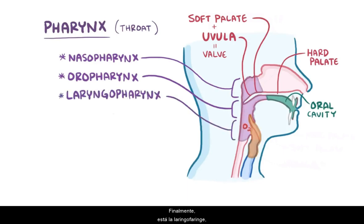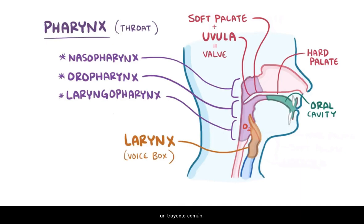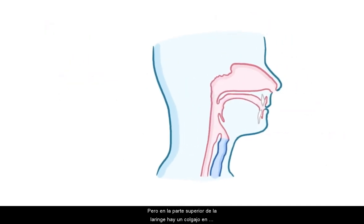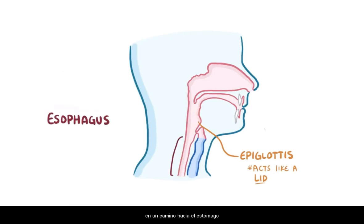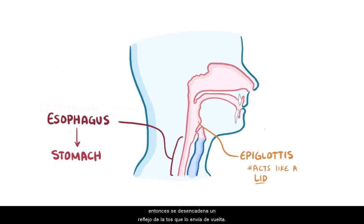Finally, there's the laryngopharynx, the part of the pharynx that's continuous with the larynx, or the voice box. Up to this point, food and air share a common path, but at the top of the larynx it's a spoon-shaped flap of cartilage called the epiglottis, which acts like a lid that seals off the airway when you're eating, so that food can only go one way — down the esophagus and towards the stomach. If anything other than air gets into the larynx, then you have a cough reflex that kicks it right back out.